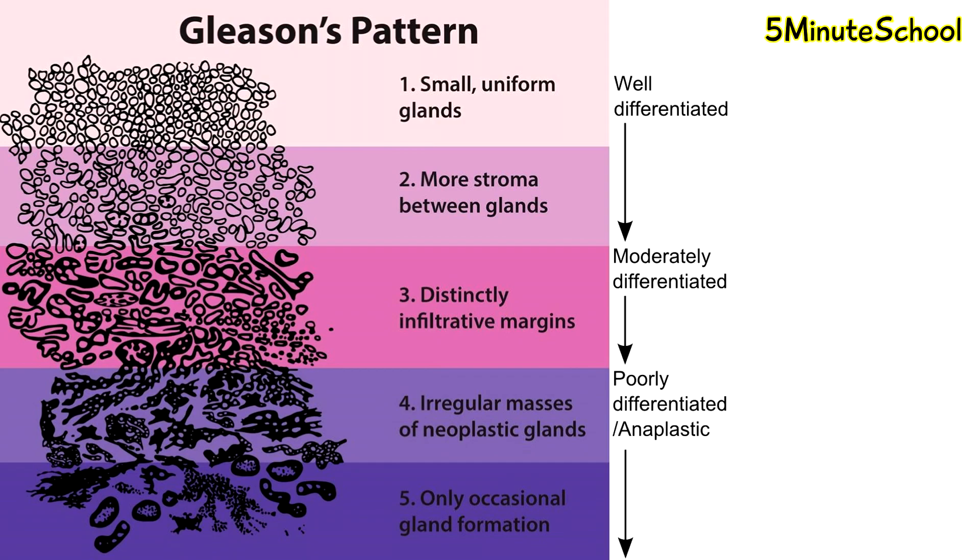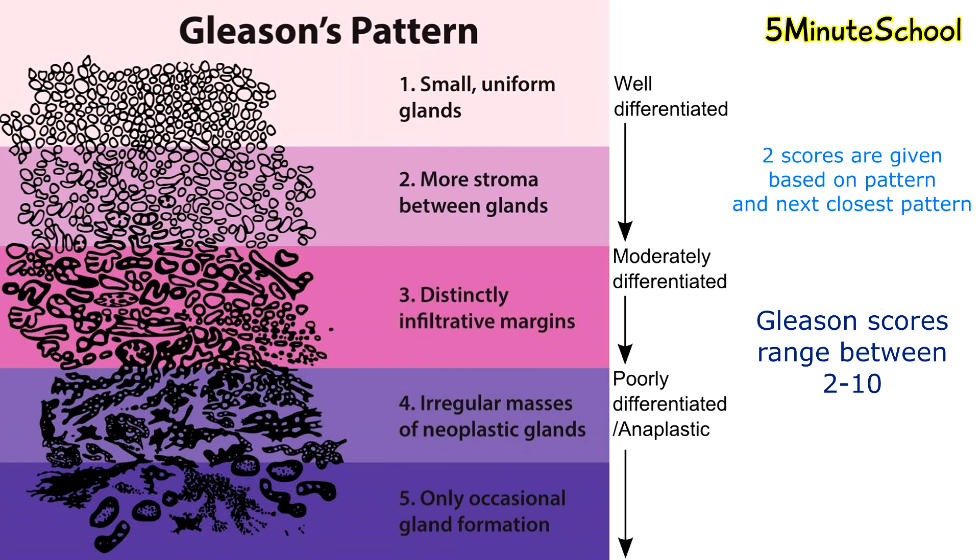Traditionally, prostate cancers were graded according to the Gleason score, which outlines the change from normal cells to tumor cells. The cells are graded from 1 to 5: grade 1 indicates normal prostate tissue, whereas cells at grade 5 are considered high grade and have mutated to the extent they don't resemble normal cells. The pathologist that looks at your sample will give two scores based on the pattern they see — the first being what they think it is and the second being the next possible pattern. For example, if a tissue sample is diagnosed as grade 3 and 4, this gives a Gleason score of 7.